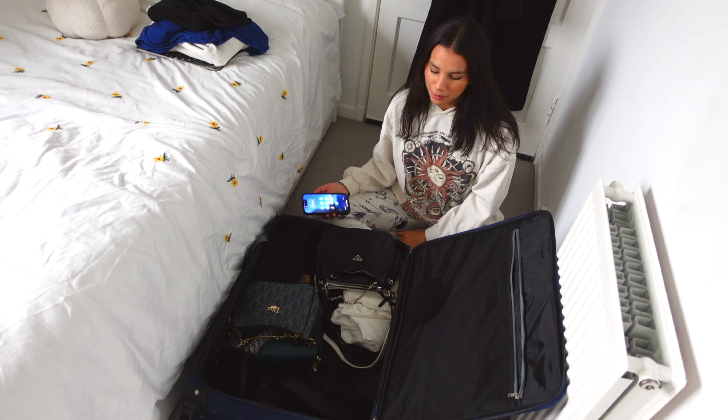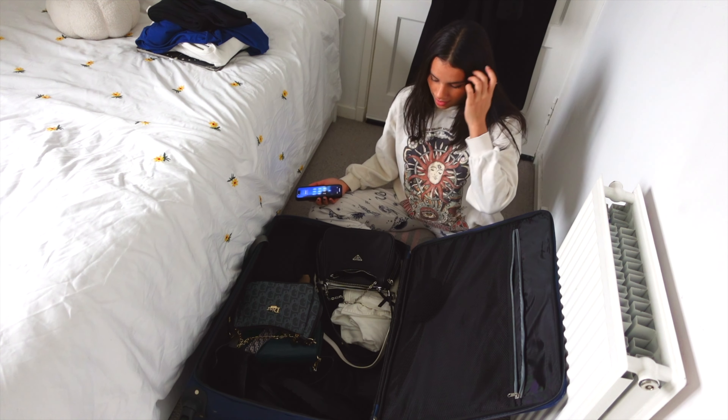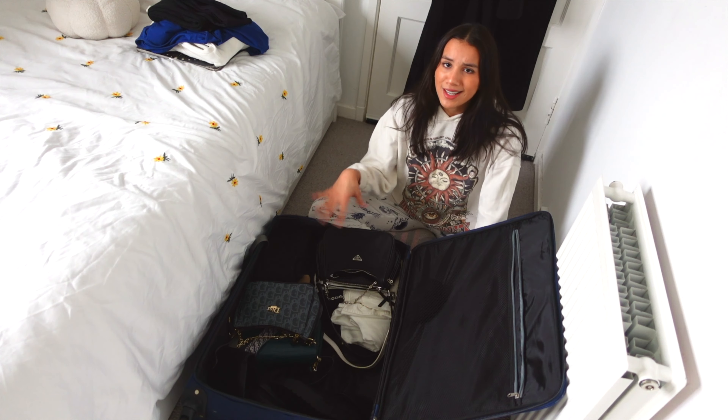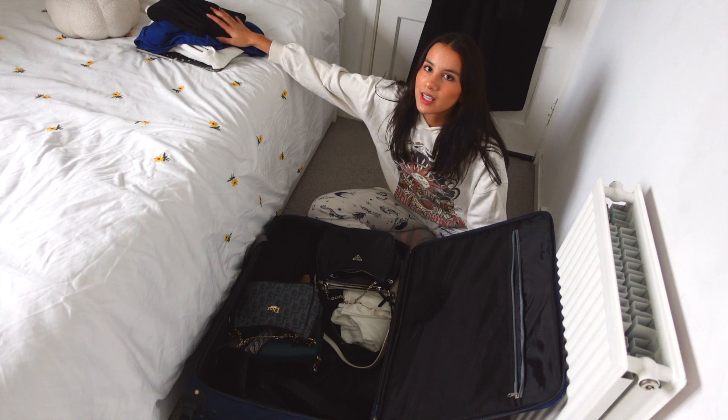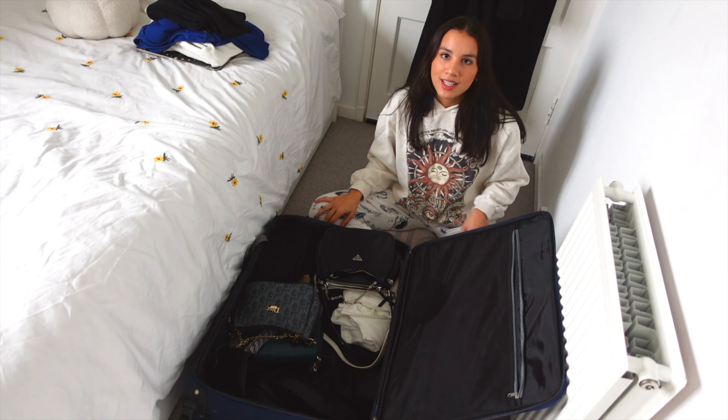That's me basically packed — literally everything I'm bringing. The suitcase is so empty, there's so much space, but that's great because we don't need to overpack. The clothes over here are what I'm going to be wearing to the airport, so I'm just going to try that on and show you guys the airport outfit.